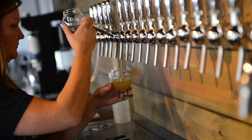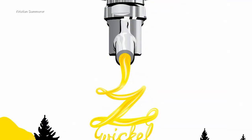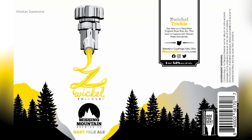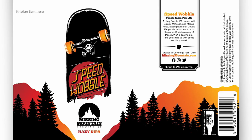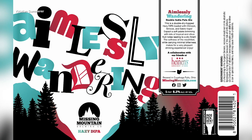Zwickle Trickle is a hazy pale ale and a flagship beer. The 'zwickle' is the tap on the tank, and when one wouldn't seal all the way properly it would drip beer — hence, a Zwickle trickle, and the name stuck. Doing illustration is an art form — it's like a vacation job, a fun mind state. The artist loves working on Missing Mountain can art and wishes he could do it all day long.